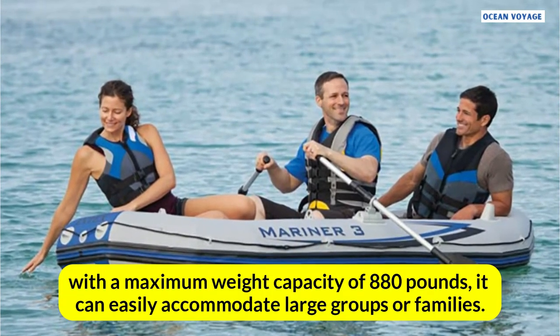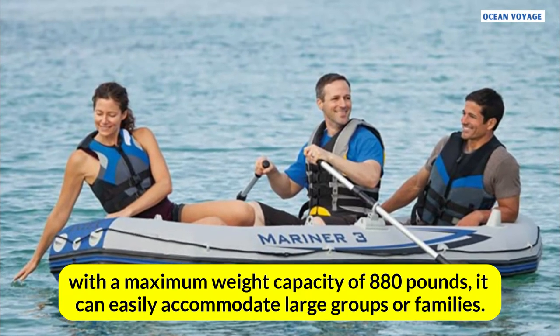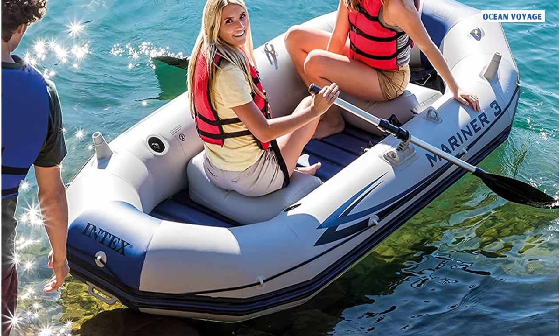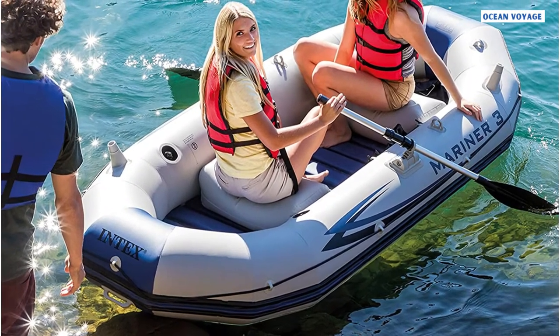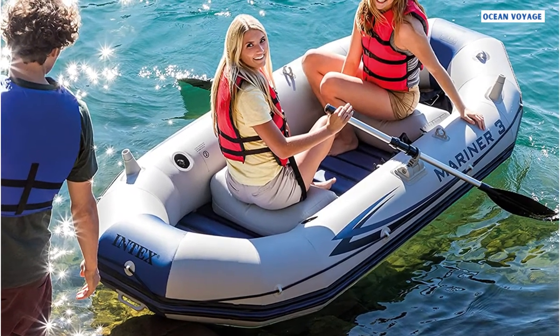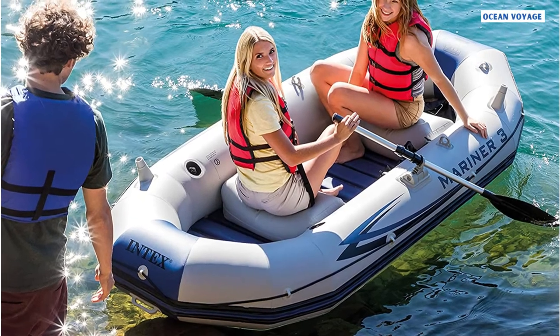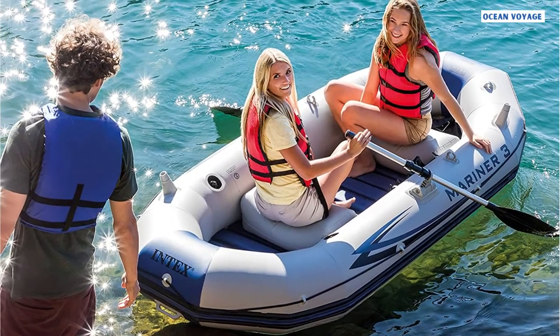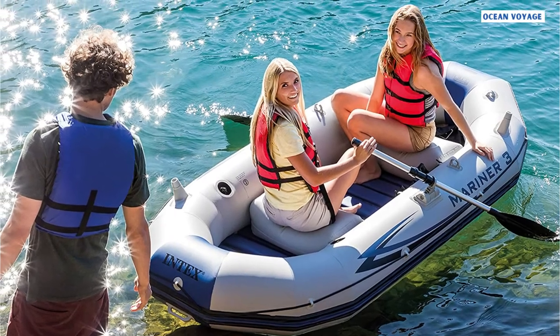Moreover, with a maximum weight capacity of 880 lbs, it can easily accommodate large groups or families. With this incredible boat set, you can enjoy a thrilling fishing adventure or simply some well-deserved relaxation. Why are you still waiting? Take a look at what the Intex Mariner Inflatable Boat Set Series has in store. You won't be disappointed.